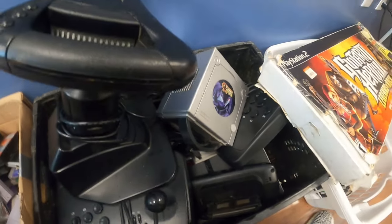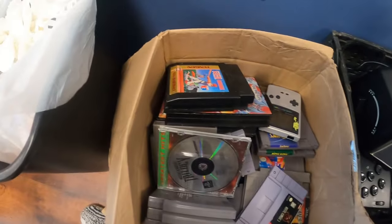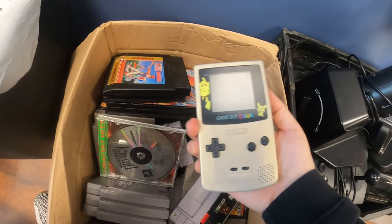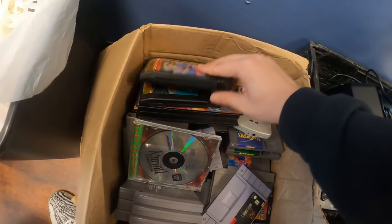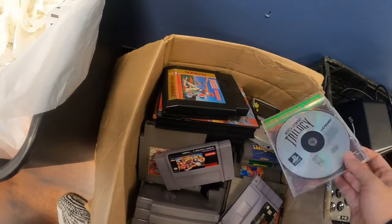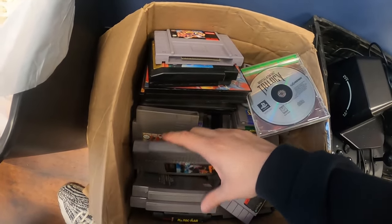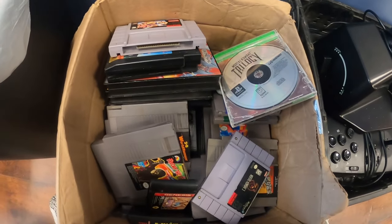They even brought in more games. This is more from the storage unit. There's what I'm pretty sure is a Pokemon Center Game Boy Color — I don't see that one that often, but I know it's not worth crazy money. More Genesis stuff, more Tengen NES stuff, some Super Nintendo stuff — that's cool that we got more. Let me pull out the highlights and show you.